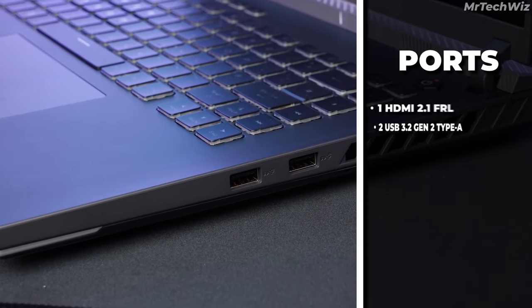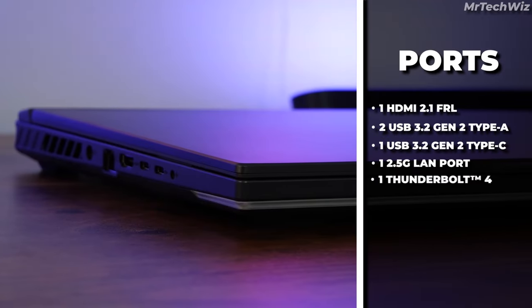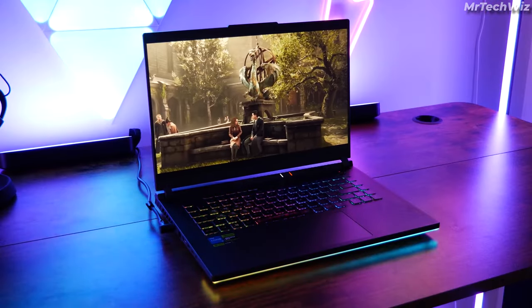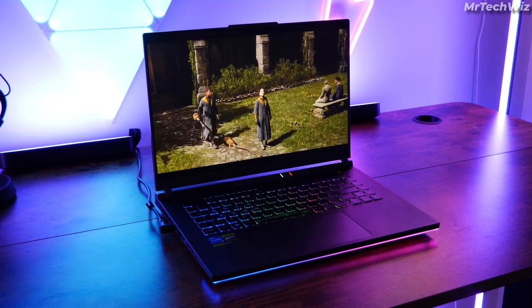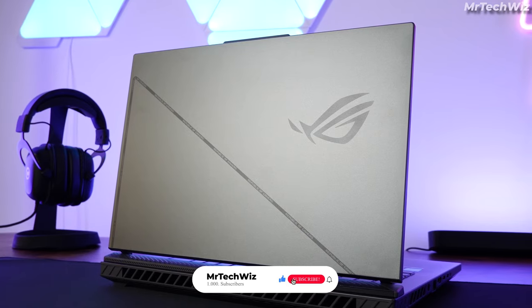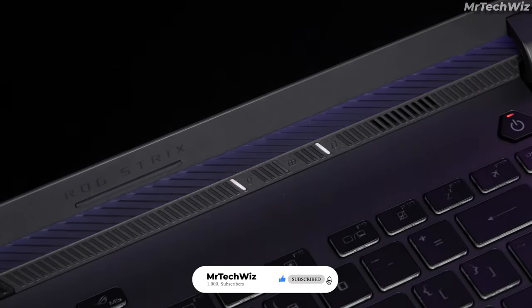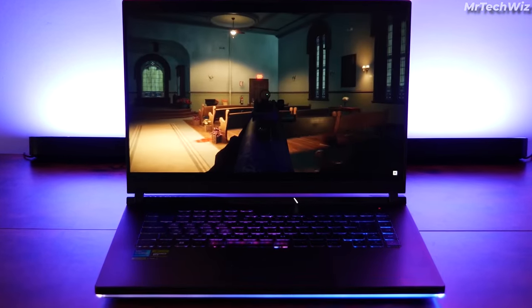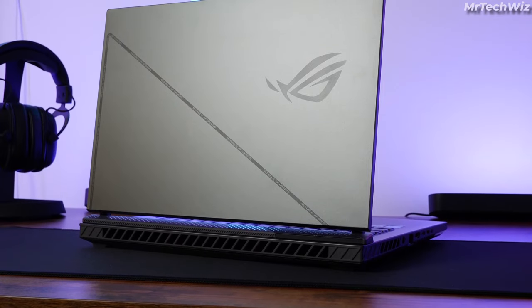Ports include USB-C, USB-A, HDMI, Ethernet, and a headphone jack, ensuring excellent connectivity options. The laptop also features a 720p webcam with good image quality. In a nutshell, the ASUS ROG Strix G16 is a high-end gaming powerhouse with incredible specs, a beautiful display, extensive connectivity, and impressive battery life, making it a top choice for gamers and power users.